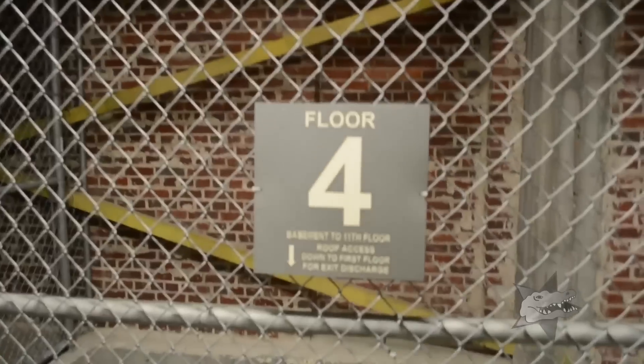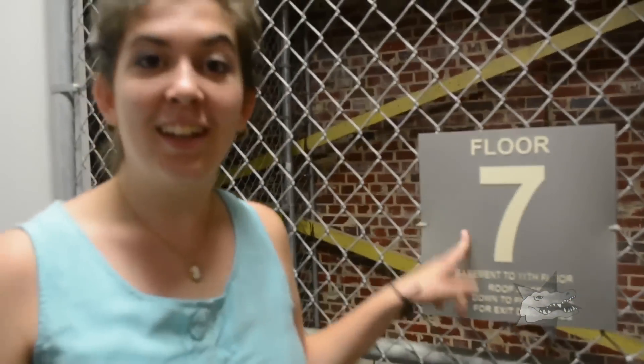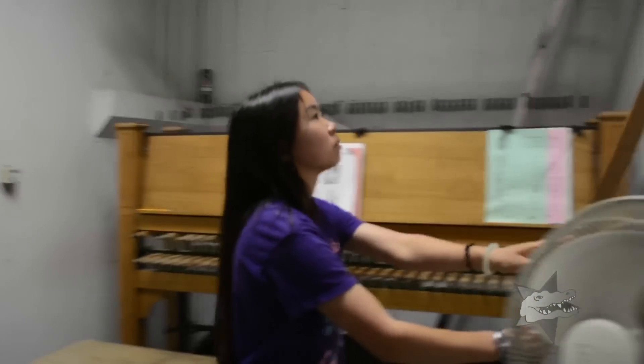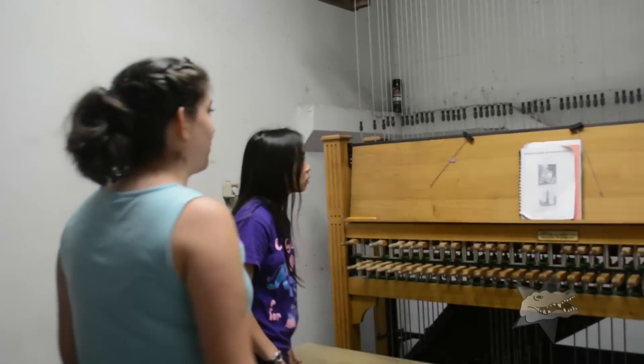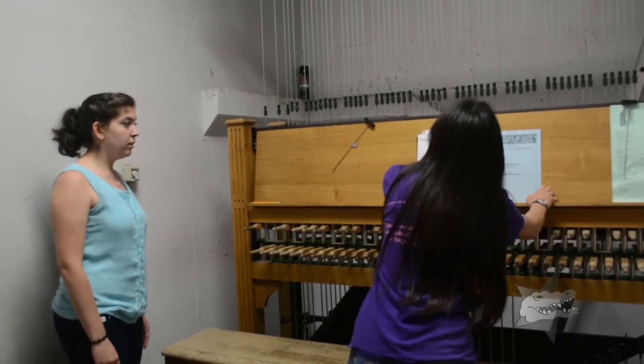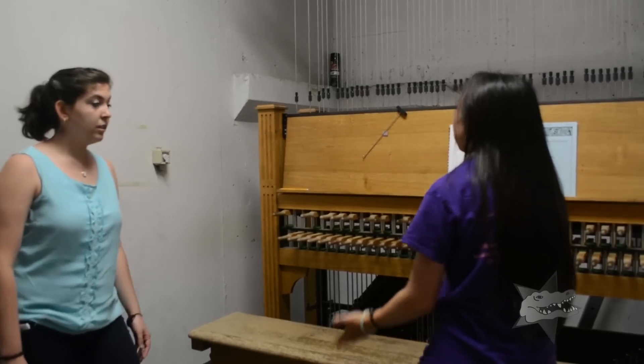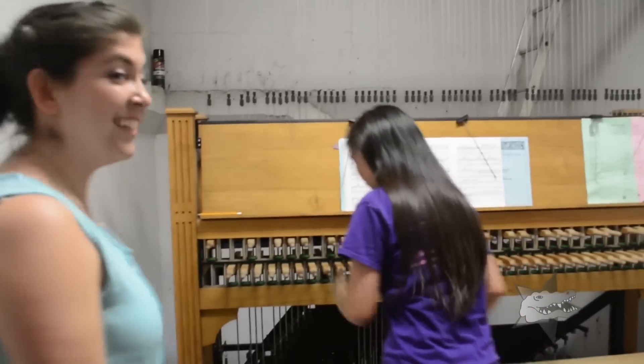We've got a couple more floors to go, but we're only on floor seven. We can do this. So do you get to choose what music you're going to play? Yeah, we need to have something that's arranged for the carillon. If you've heard 'When You Wish Upon a Star' and the Harry Potter theme, those were arranged for the carillon. Let's play.